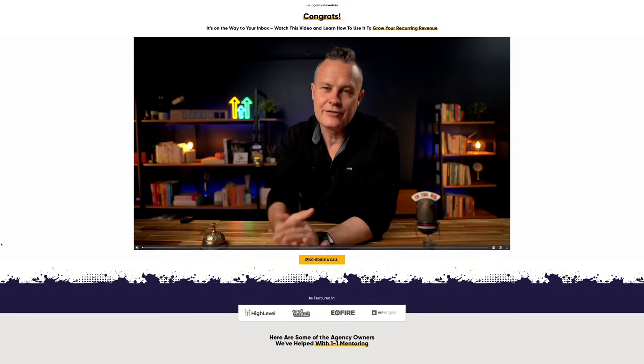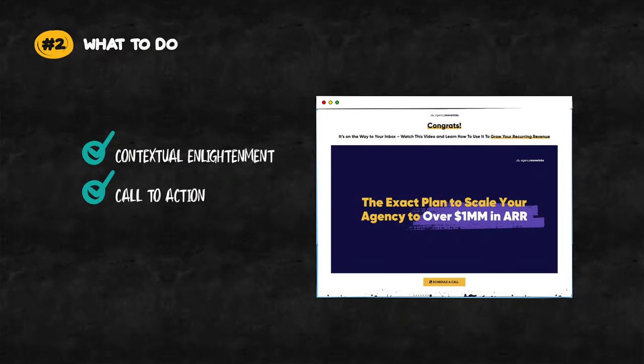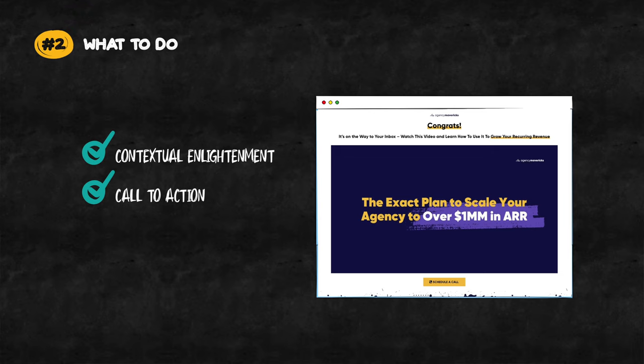For example, if you give away a checklist on how to optimize their Google My Business listing, you could use your thank you page to educate them about the importance of collecting reviews from customers on Google and also responding to comments and messages in a timely fashion from their GMB page. This is a perfect example of contextual enlightenment because they came here looking for a particular thing, but now they've elevated their thinking and are looking at the bigger picture. And you could then show them how to do all of this in High Level, which would get them really excited but also leave them with some unanswered questions — and this is exactly where you want them. On the thank you page for our paid discovery template pack, we use a video to communicate how the template pack works and how it fits into the overall digital agency business model that we teach our clients. Most importantly, give a clear call to action to schedule a call so you can help them apply what you're teaching them in the content on the thank you page.